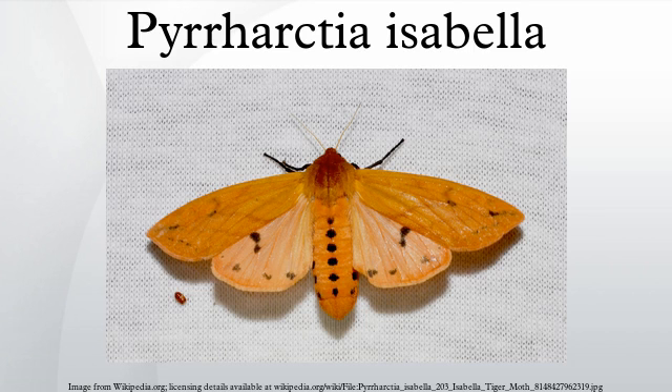Once it emerges from its pupa as a moth it has only days to find a mate. In most temperate climates, caterpillars become moths within months of hatching, but in the Arctic the summer period for vegetative growth and hence feeding is so short that the woolly bear must feed for several summers, freezing again each winter before finally pupating. Some are known to live through as many as 14 winters.